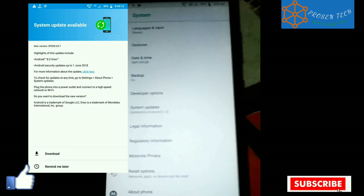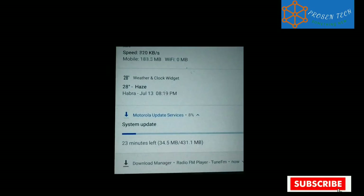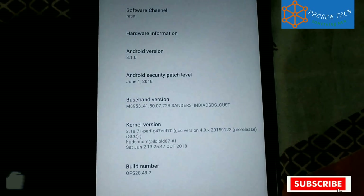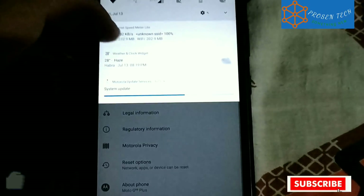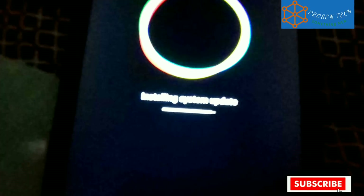Here you can see the change log in the photo and I am running Android 8.1.0 first preview build of the soak test. Here you can see the kernel version and build number of the current first preview build. Currently downloading the update — the size is 431.1 MB. The download has finished and it's installing the update right now as you can see on screen.